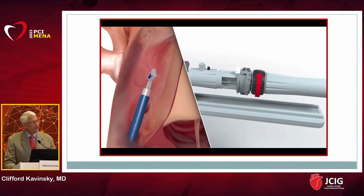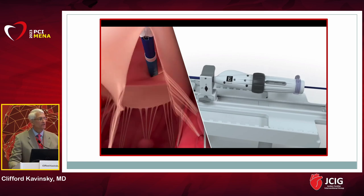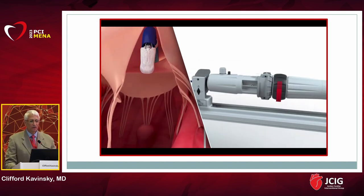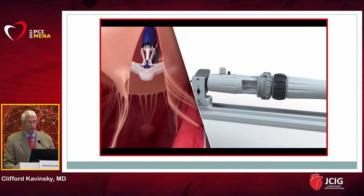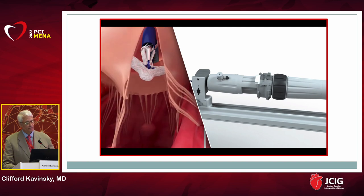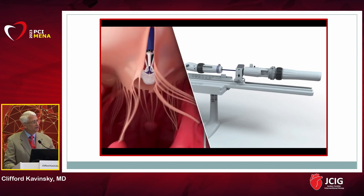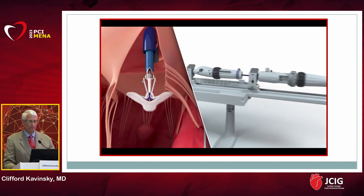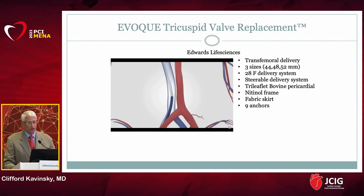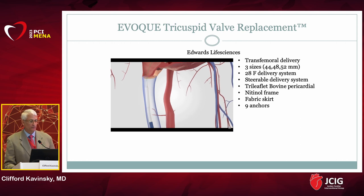There is also a second technology called the PASCAL system — a transcatheter edge-to-edge repair system very similar to the Triclip system, made by Edwards Life Sciences. It is also being studied in the tricuspid space, and results are anticipated to show performance similar to MitraClip in the tricuspid position.